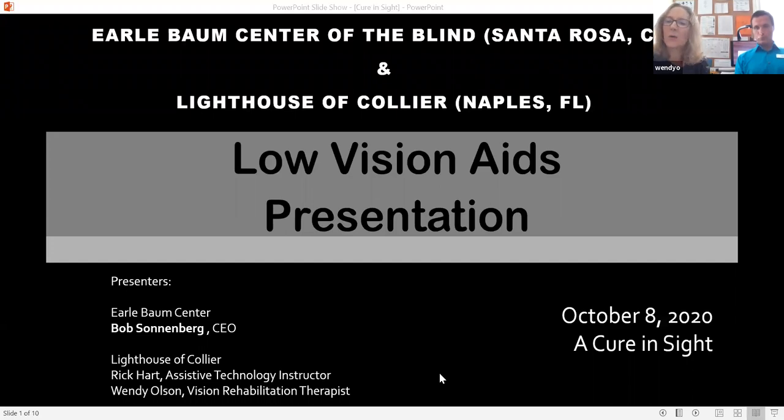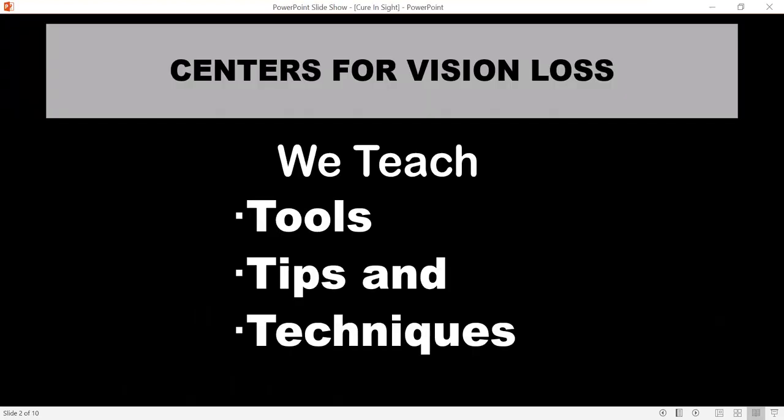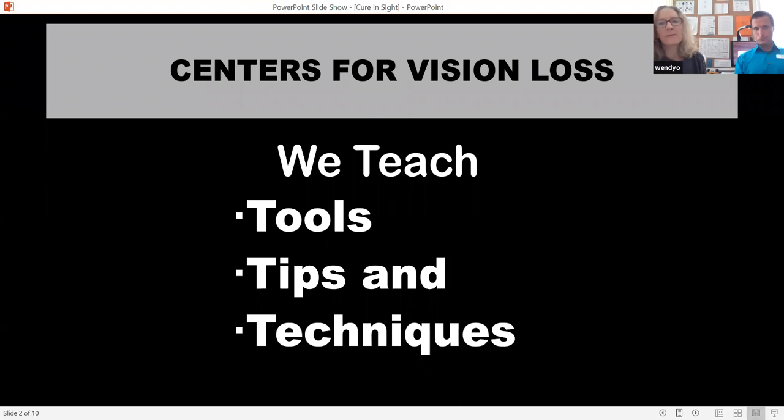This is a presentation on low vision aids. At various centers for vision loss, such as the Lighthouse of Collier, we like to say we teach tools, tips, and techniques to help people maintain and obtain independence.